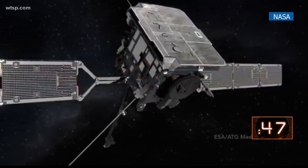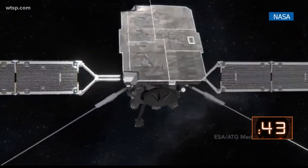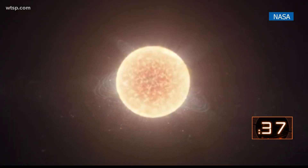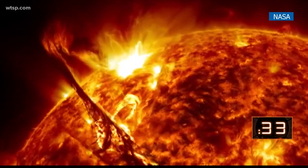This is the first time the probe has gotten this close to the Sun with its instruments operating. The European Space Agency and NASA developed the Solar Orbiter with 10 onboard features and is equipped with six different cameras. The tools will provide the first of their kind, up-close views of the Sun.